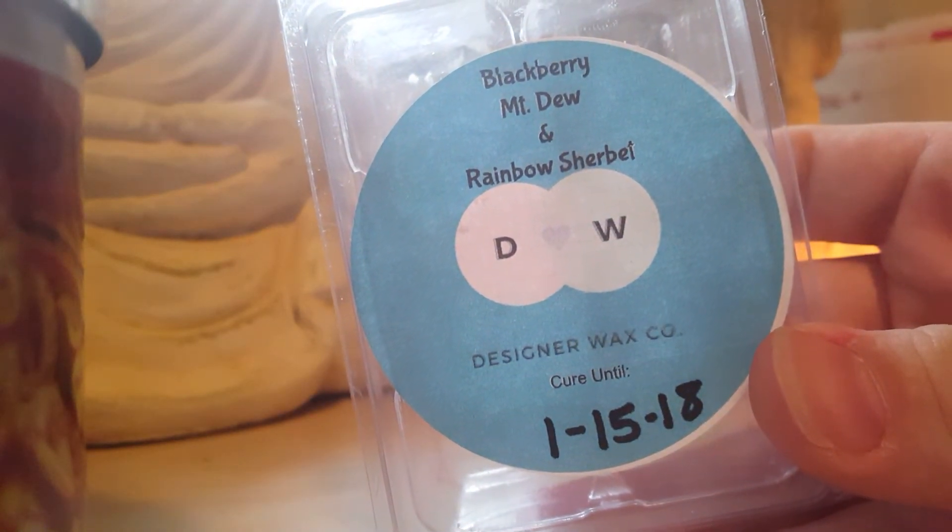Blackberry Mountain Dew and Rainbow Sherbet — this is fruity but now when I smell it cold it kind of has like a perfumey note to it, but it's lovely.